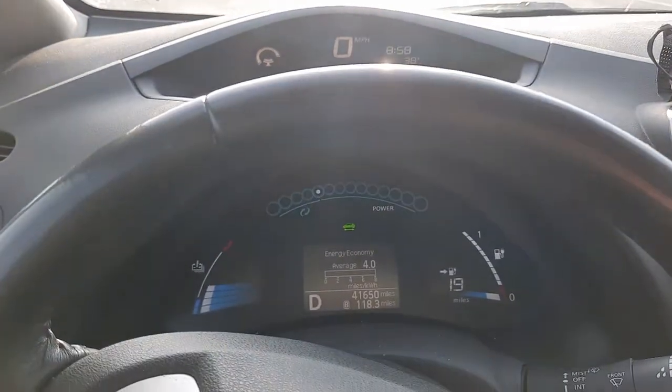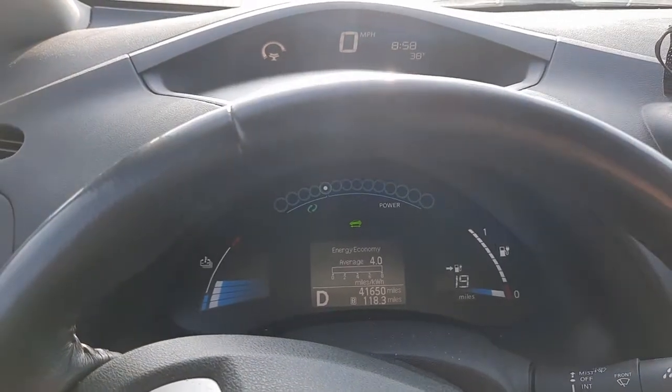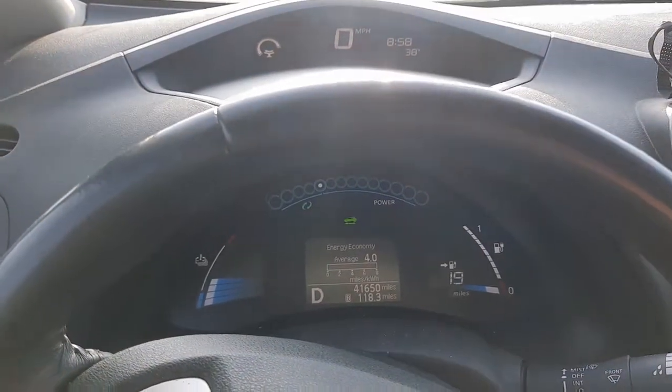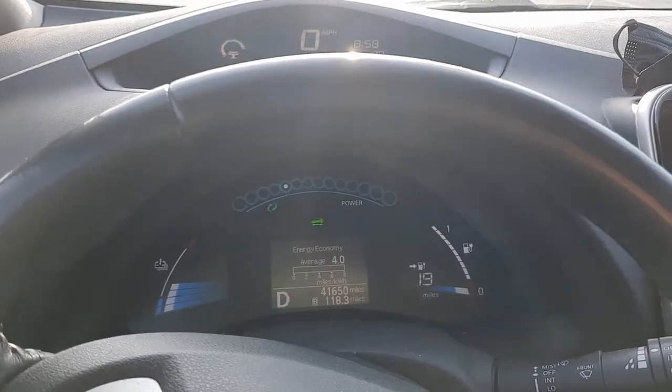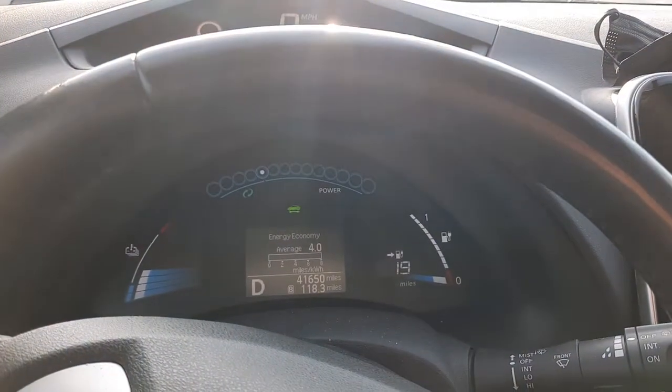Anyway, I just wanted to give you a quick update. I'm going to go home and charge it up all the way again and then I'll give you a report on how well that works. The sun's in my eyes — chat at you guys later, bye bye.